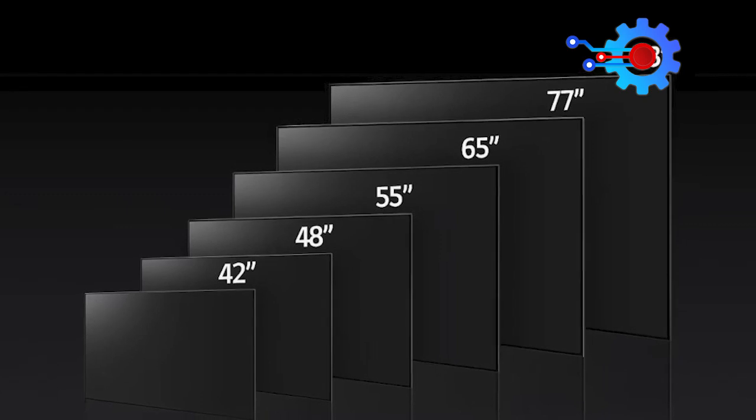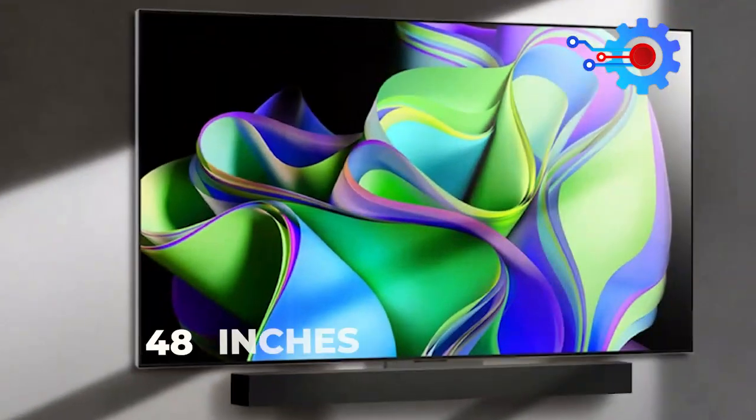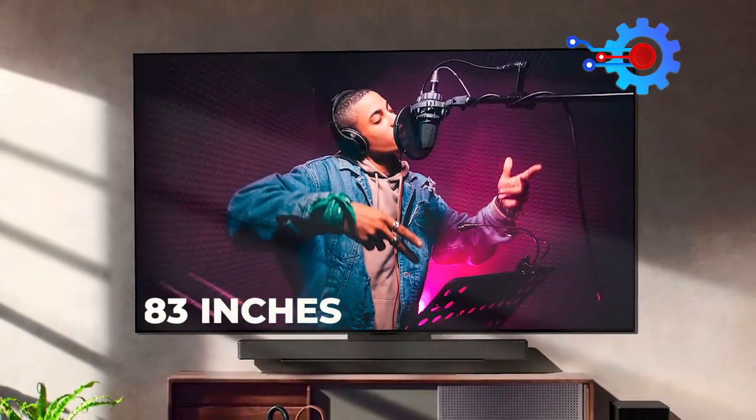The LG C3 OLED comes in six size options: 42 inches, 48, 55, 65, 77, and 83 inches.